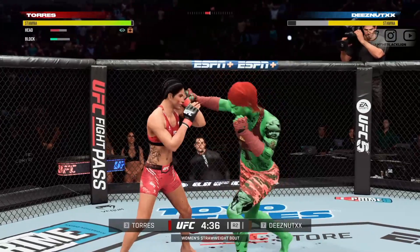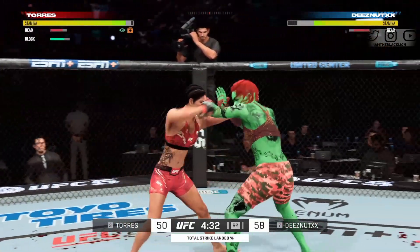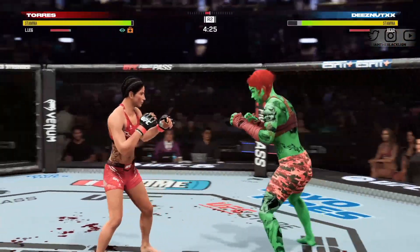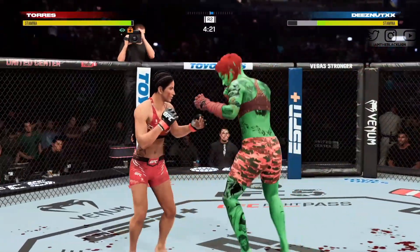Pinpoint execution on that straight punch — she's got a reach advantage and it was pretty obvious in that sequence. Now she gains some separation. You know she can do it all in the octagon tonight. She is largely the striker, and man, has she had it going from the opening bell.